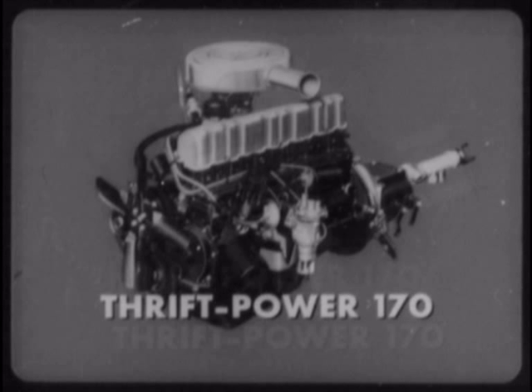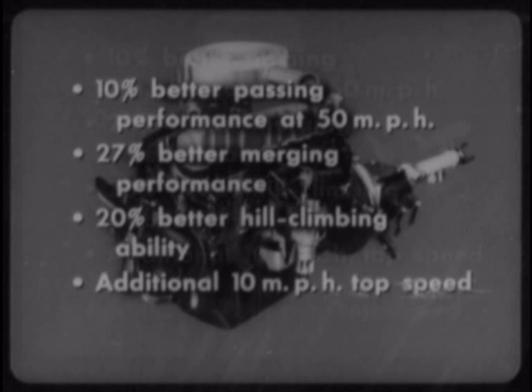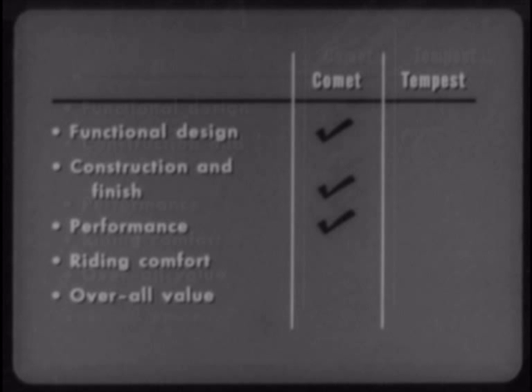How much extra power? 10% better passing performance at 50 miles per hour. 27% better merging performance. 20% better hill climbing ability. And an additional 10 miles per hour top speed. Performance? Better make sure it's proved, economical, dependable performance — as you get with the 1961 Comet.